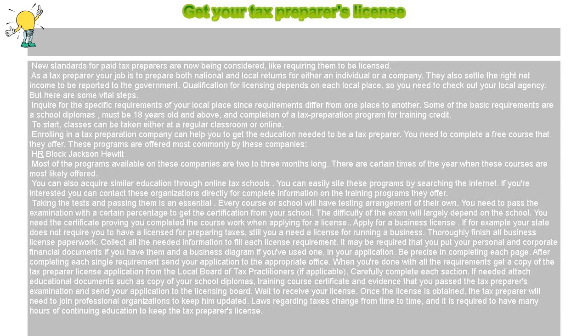If you're interested, you can contact these organizations directly for complete information on the training programs they offer. Taking the tests and passing them is essential. Every course or school will have its own testing arrangement. You need to pass the examination with a certain percentage to get the certification from your school. The difficulty of the exam will largely depend on the school.